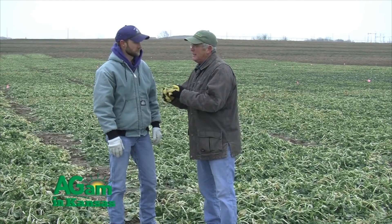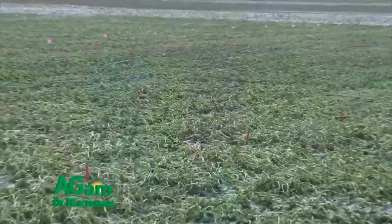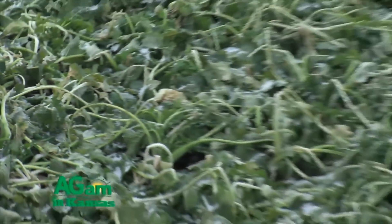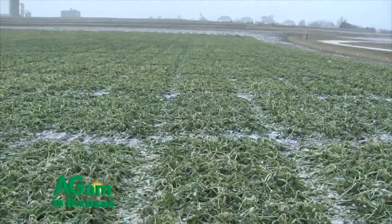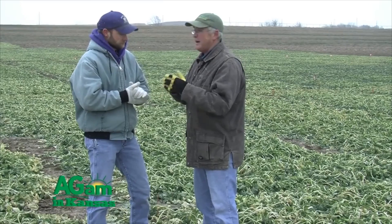Welcome back to That's My Farm. We want to talk about fertility and weed control. Our general recommendations for fertility are around 100 pounds of nitrogen; phosphorus and potassium are very similar to winter wheat. For sulfur, we want at least 20 to 30 pounds — available sulfur is really important because canola is an oilseed and we need sulfur to produce both protein and oil in the seed.